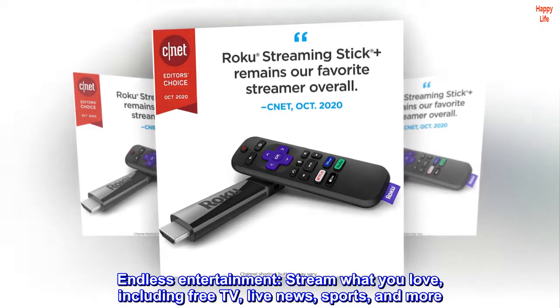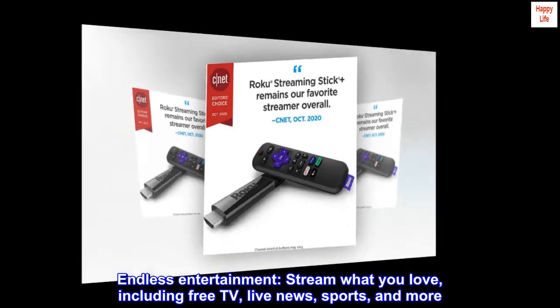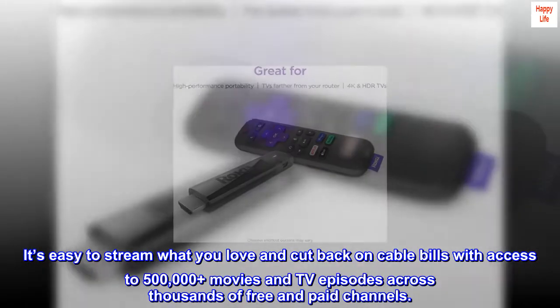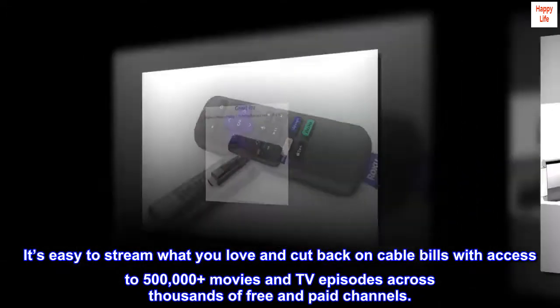Endless entertainment. Stream what you love, including free TV, live news, sports, and more. It's easy to stream what you love and cut back on cable bills with access to 500,000-plus movies and TV episodes across thousands of free and paid channels.